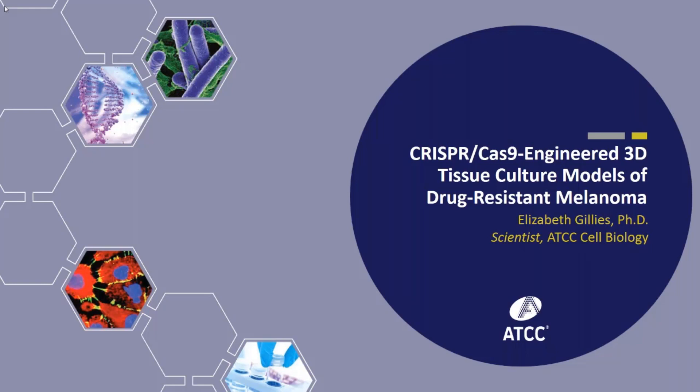Good afternoon, I'm Dr. Brian Shapiro, a technical writer at ATCC. Thank you for joining us for the latest installment in the ATCC Excellence in Research Webinar Series, entitled CRISPR-Cas9-Engineered 3D Tissue Culture Models of Drug-Resistant Melanoma, presented by Dr. Elizabeth Gillis.